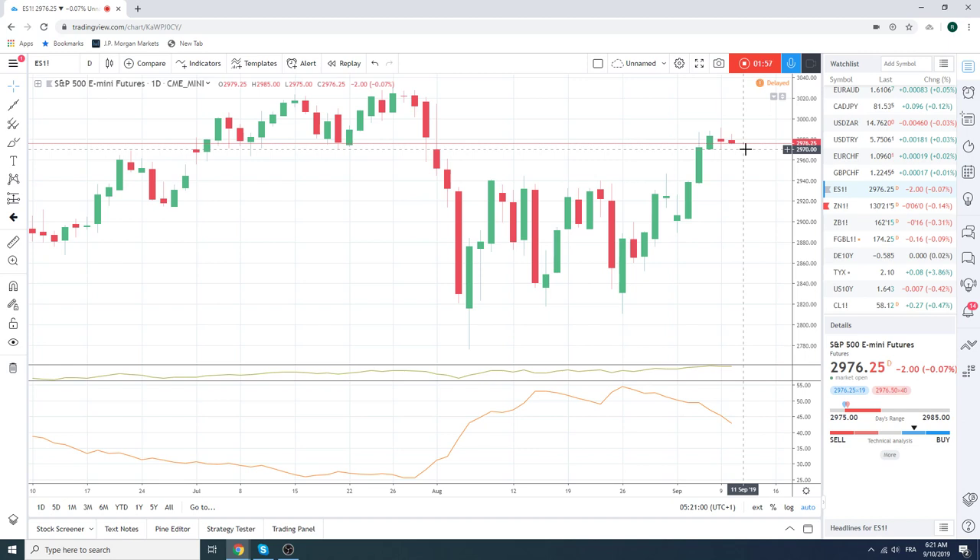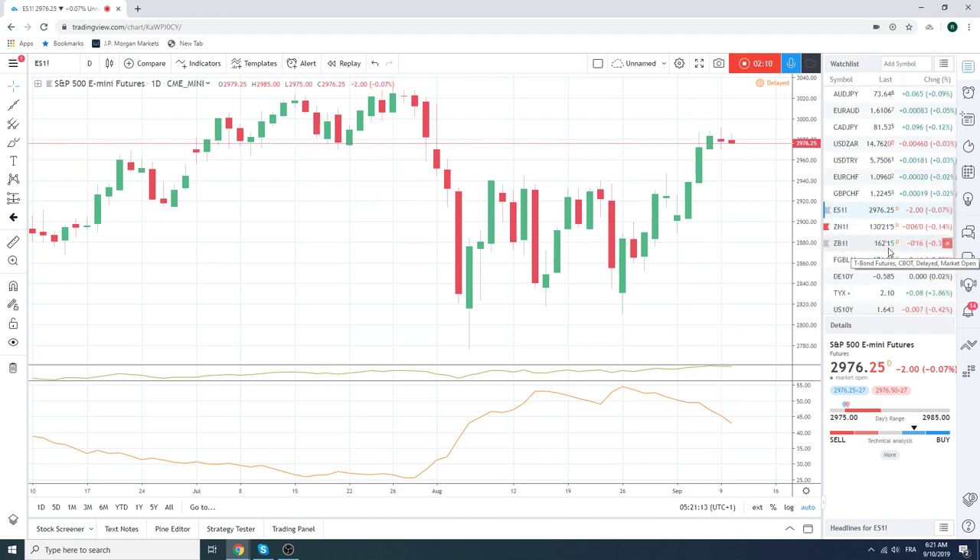Not really a huge conviction. We wanted to sell the high ones yesterday — we did not get paid. So now we're just sitting here square, watching. We are short fixed income and we'll see how that goes.